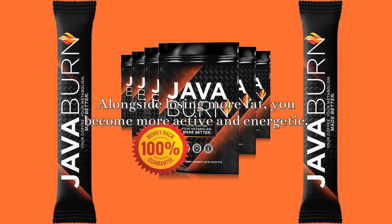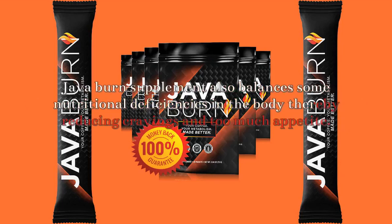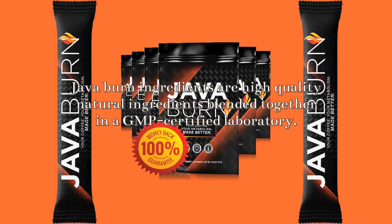Alongside losing more fat, you become more active and energetic. It also improves your chances of getting involved in physical exercise without getting easily fatigued. JavaBurn supplement also balances some nutritional deficiencies in the body, thereby reducing cravings and too much appetite. All it takes is to monitor how your body burns fat accumulated around the abdomen and other parts of your body just some weeks after you have started taking JavaBurn.